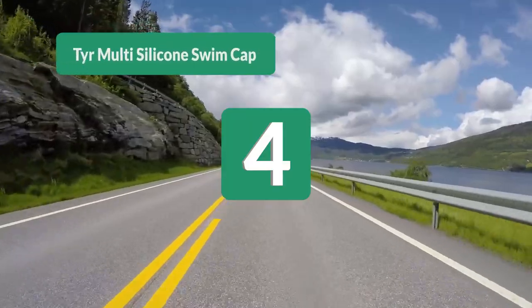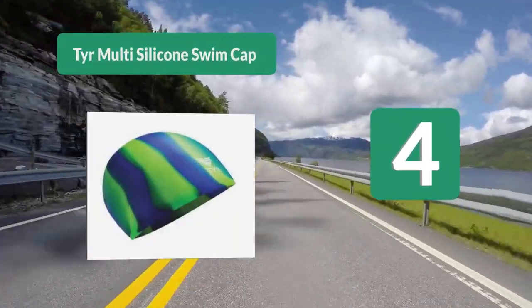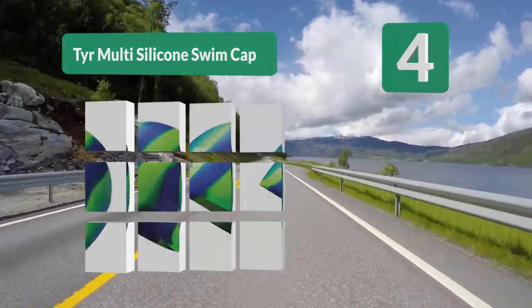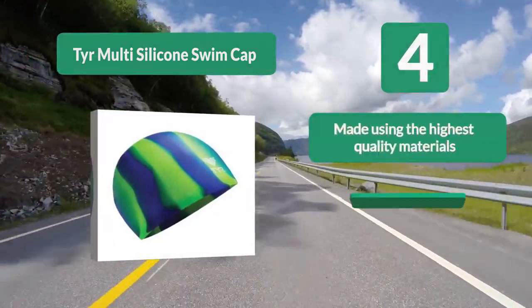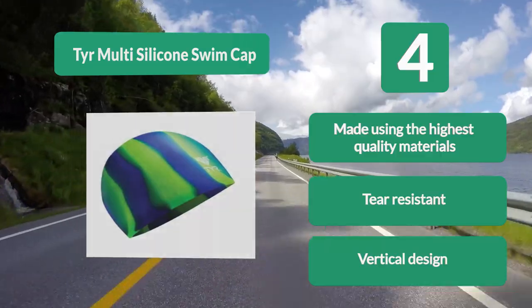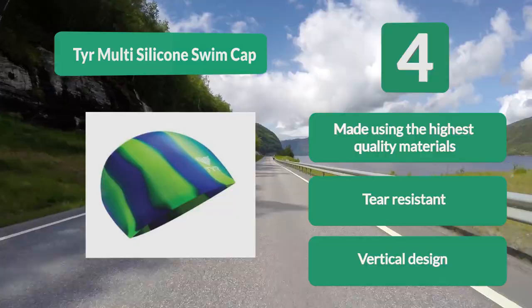Number 4: Tire Multi-Silicon Swim Cap. Thicker than your average cap, it is a snug fit and perfect for anyone with long hair. It also has a very smooth, almost slippery feel, which makes it particularly durable even after dozens of swimming sessions. Whether you are a recreational or professional user, it is made using the highest quality materials. Tear resistant with a vertical design.